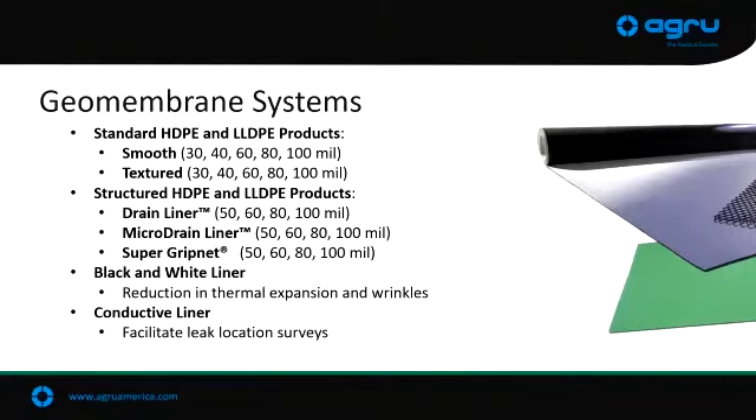This will be more focused on the geomembrane side — high-density polyethylene, linear-low-density polyethylene. Those geomembranes are most common in this market in the environmental world. Smooth, textured, conductive, white — all different types for different applications that you might have.